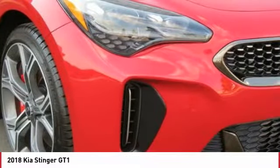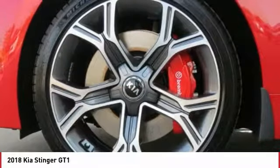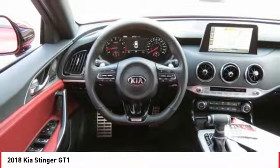Moonroof, power steering, home link garage door opener, aluminum wheels. Take this vehicle for a spin and see why so many shoppers are now proud owners.